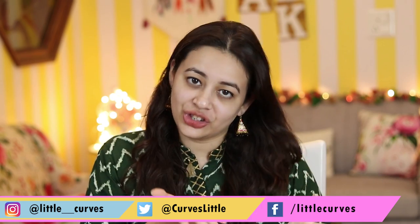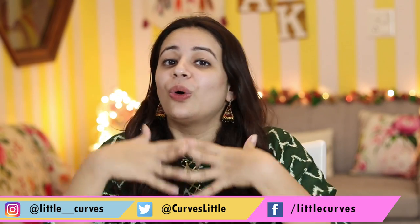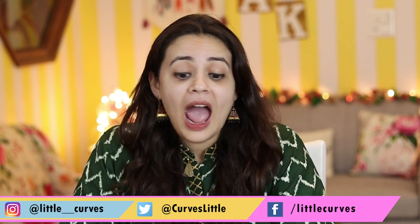Hi guys, welcome back to my channel Little Curves. Today is Monday — yesterday was Friendship Day — so I want to wish you all a happy Friendship Day. You've seen in my Instagram story how I celebrated with my in-laws, my mom and dad. It was very good. Your family can also become your friends; you don't just need outside friends all the time. I've realized that now.